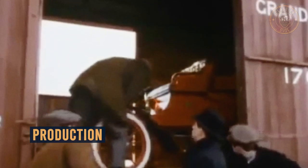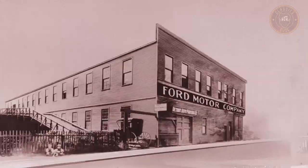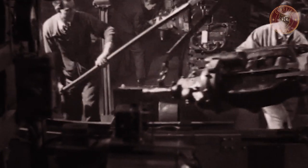1,750 units were produced between 1903 and 1904 when Ford was occupying its first facility, the Ford Mack Avenue Factory — a small wood frame building located on the east side of Detroit.